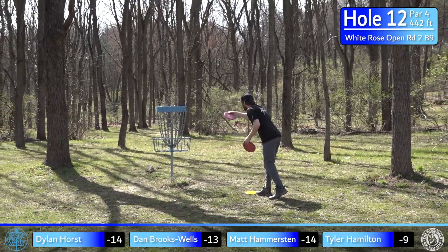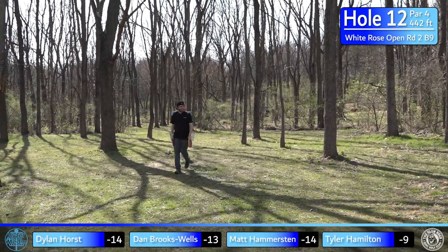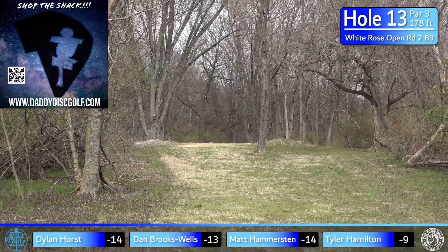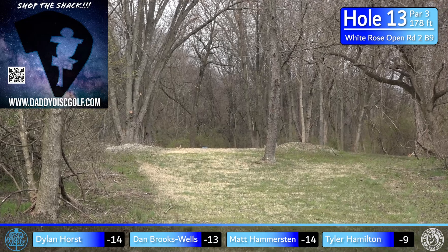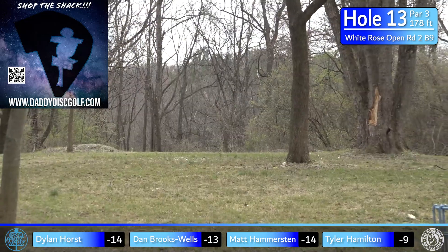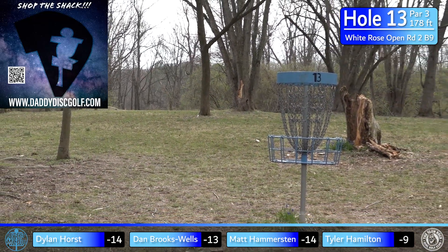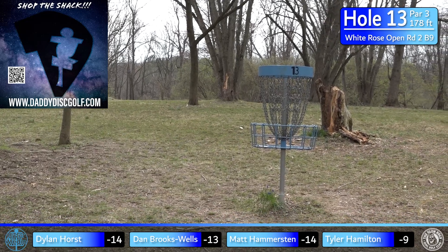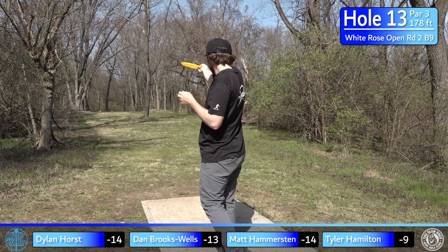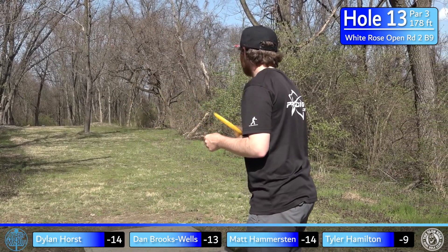That's what you'd usually expect for this hole — maybe one bogey, one birdie, but pars are fine. Hole 13, sponsored by Daddy Disc Golf — par 3, 178 feet. It's a straight gap that leads to a downhill green, so it's really about speed control. You can kind of see the top of the basket from here — make sure you don't rush past it.